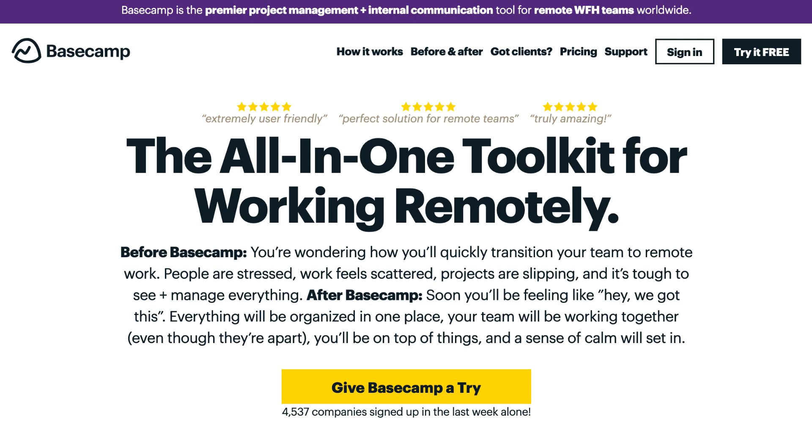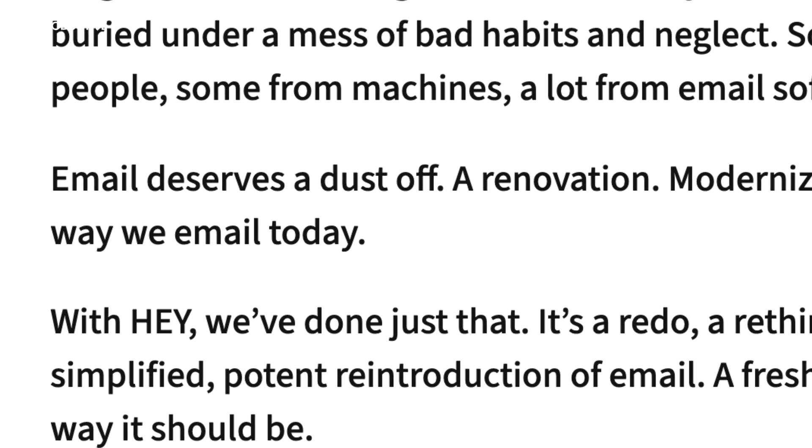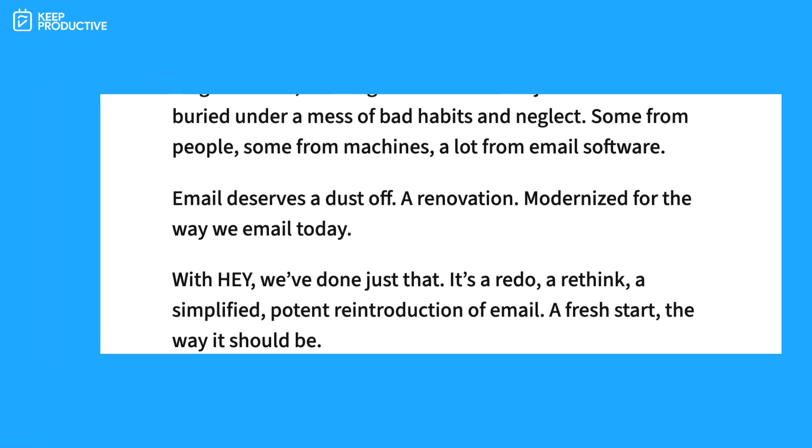For those who don't know, Basecamp is a fairly old company — 21 years old — and they've been very much the endorsers of remote work, a people-first company versus necessarily aggressive marketing. They've been profitable for 21 years and are a fully independent company. They talk a lot about this email manifesto — the Hey manifesto — that essentially changes the way you think about email. They state in their opening page that email deserves a dust-off, a renovation, modernized for the way we email today.